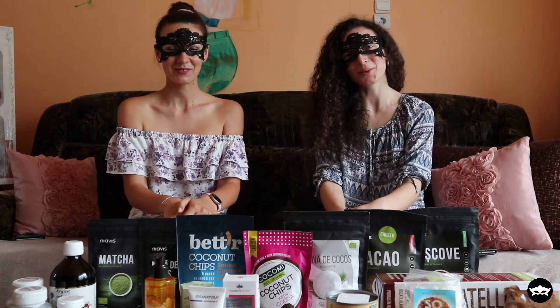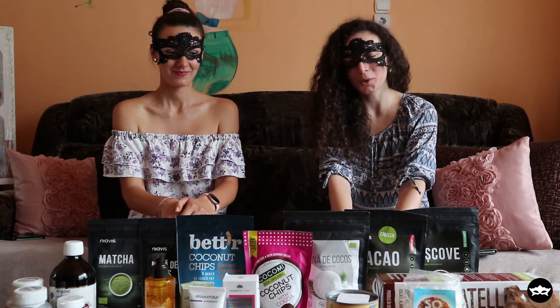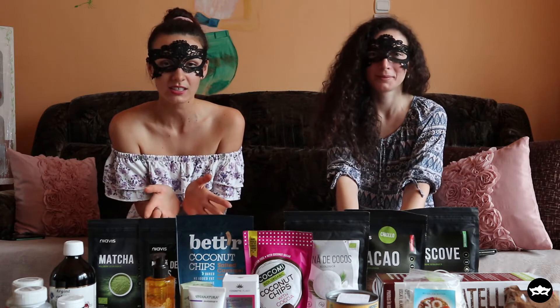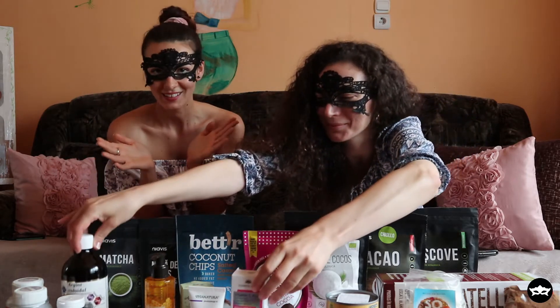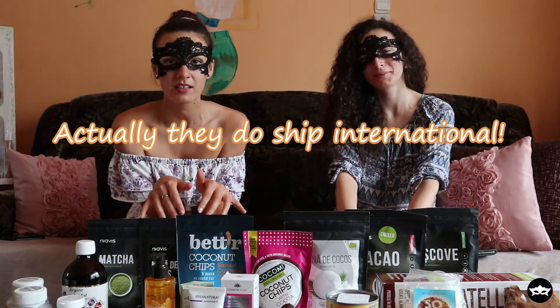Hey guys, welcome back to Mask Workouts. Today we are going to do a Veggis haul. We ordered a lot of stuff from them and we want to present to you what we ordered. Veggis is actually a Romanian company — they are a distributor of organic, natural, and healthy products. They sell everything from food to health supplies and cosmetics. They are a Romanian company and they don't ship worldwide, only here in Romania, so for Romanian viewers this might be very helpful.